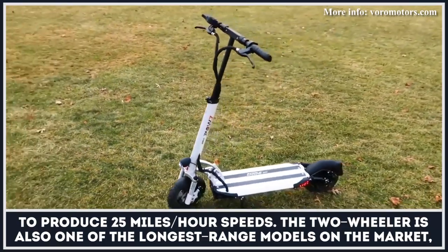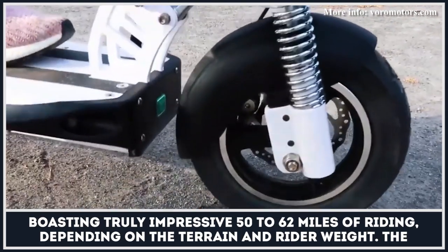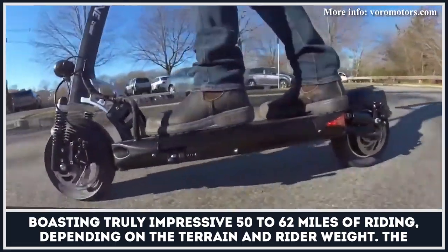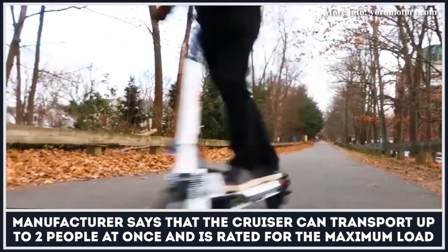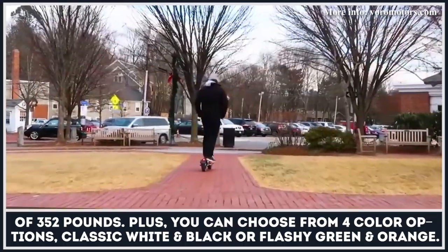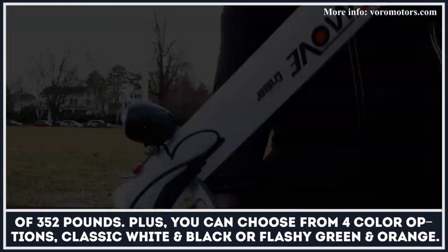The two-wheeler is also one of the longest range models on the market, boasting truly impressive 50 to 62 miles of riding depending on the terrain and rider weight. The manufacturer says that the Cruiser can transport up to two people at once and is rated for the maximum load of 352 pounds. Plus, you can choose from four color options: classic white and black, or flashy green and orange.